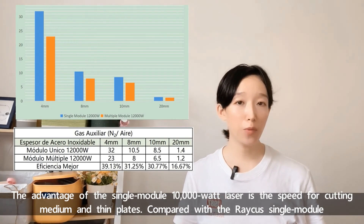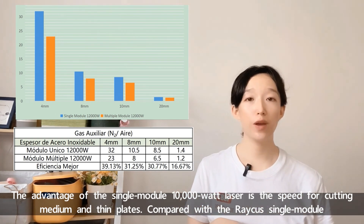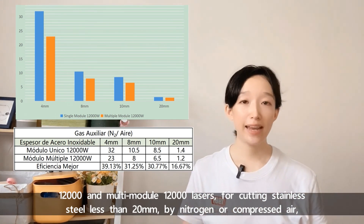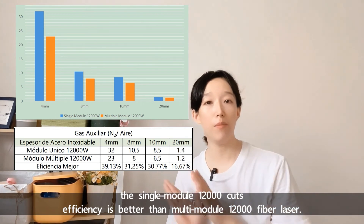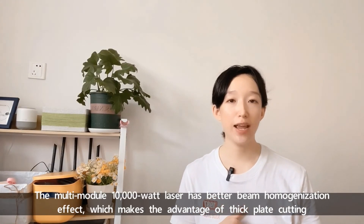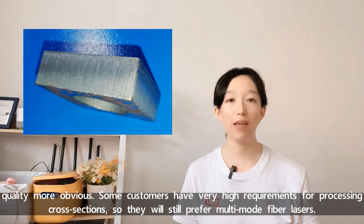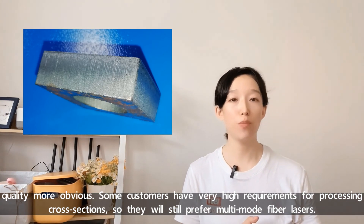The advantage of the single-module 10,000W laser is speed for cutting medium and thin plates. Comparing Rekus single-module 12,000W and multi-module 12,000W lasers, for cutting thin steel less than 20mm by nitrogen or compressed air, the single-module 12,000W cutting efficiency is better than the multi-module 12,000W fiber laser. The multi-module 10,000W laser has better beam homogenization effect, which makes the advantage of thick plate cutting quality more obvious. Some customers with very high requirements for processing cross-section will still prefer multi-module fiber lasers.